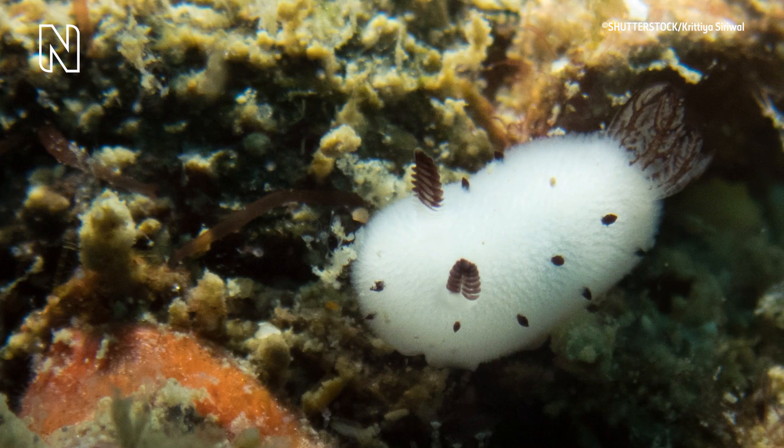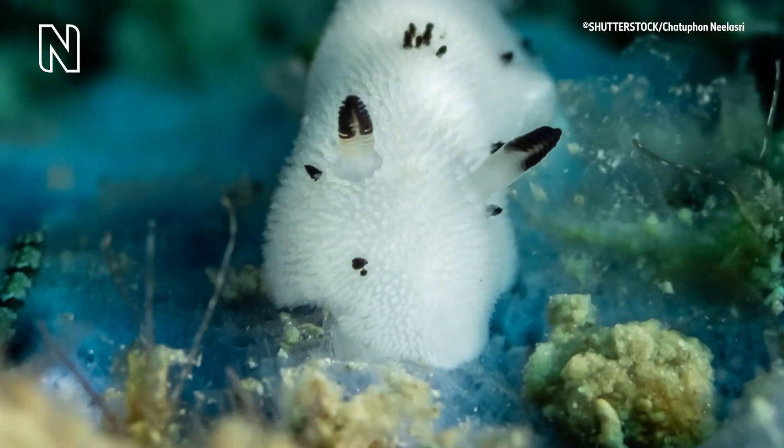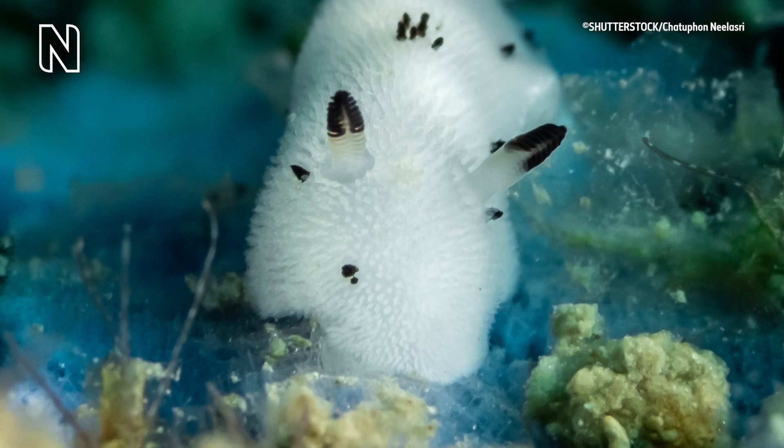The sea bunny's apparent fur is actually a collection of small tubercles called cariophyllidia. These tubercles are like rhinophores in that they can help the animal interpret its environment.